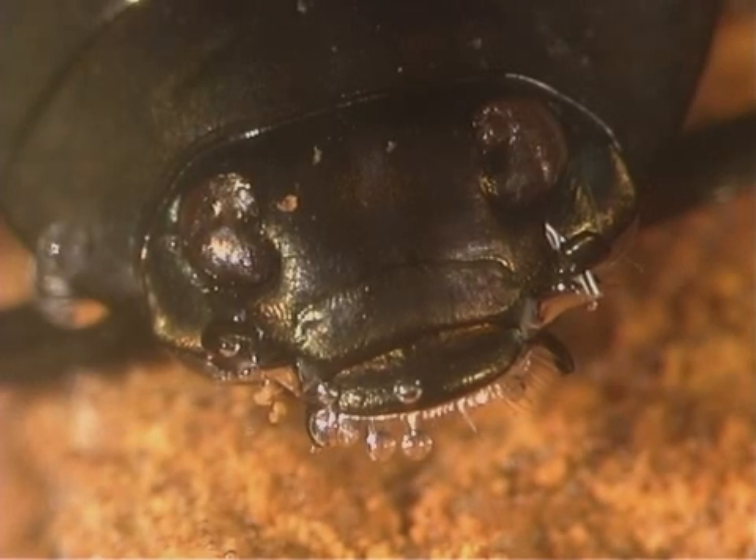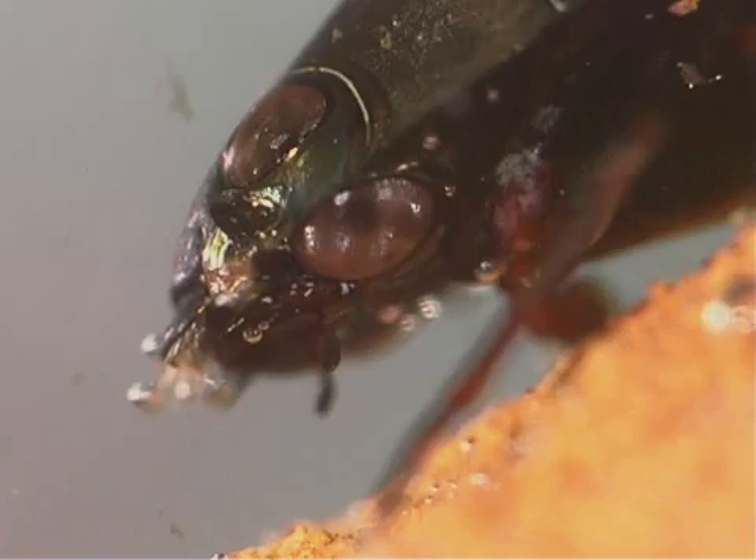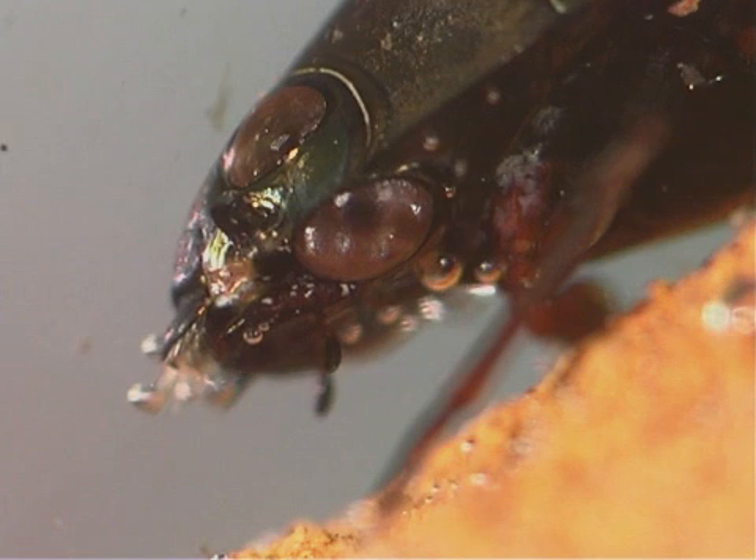Whirligig beetles have short antennae, which are segmented into parts. They use their antennae to detect the slightest motion on the water's surface. Scientists think this is a system that works like the echolocation system that bats use.